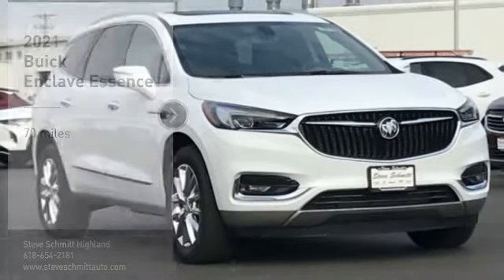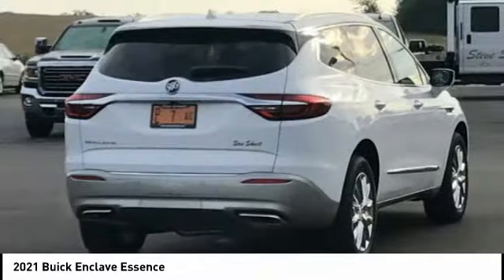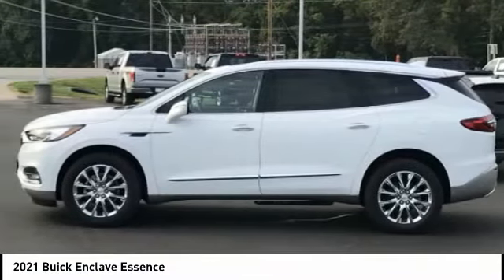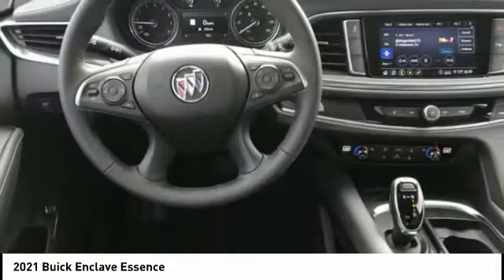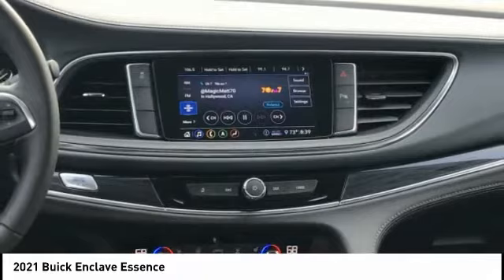Come test drive the 2021 Enclave. The Enclave offers three rows of seats, standard, with seating for up to eight passengers. Not only is it roomy and stylish, but Buick really did its homework on this vehicle. They did not cut any corners.